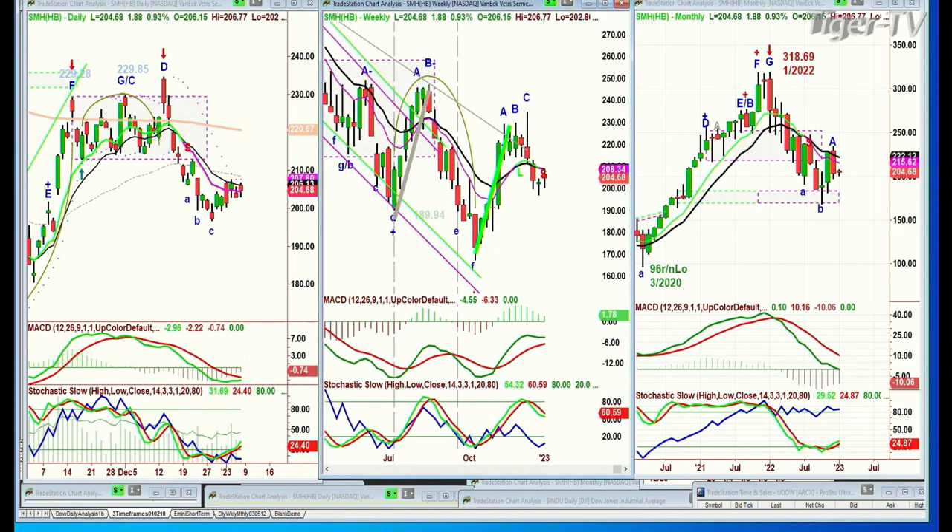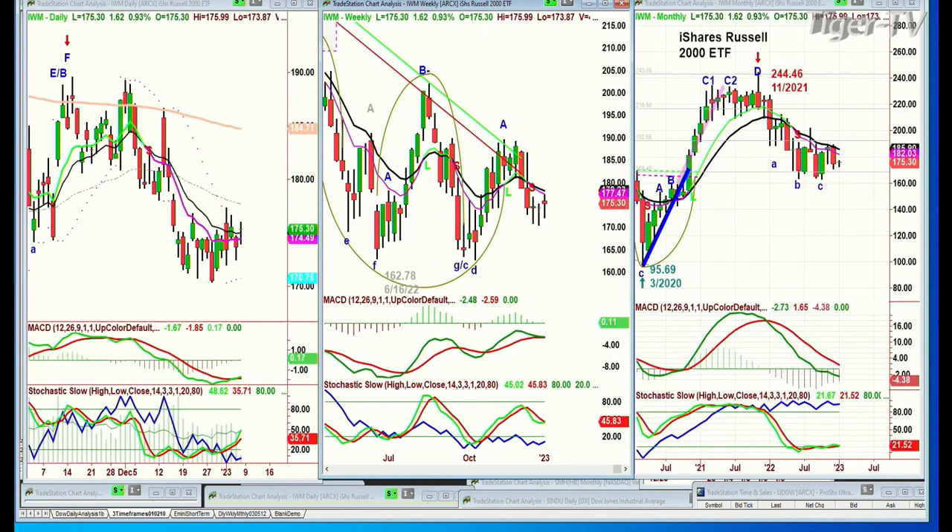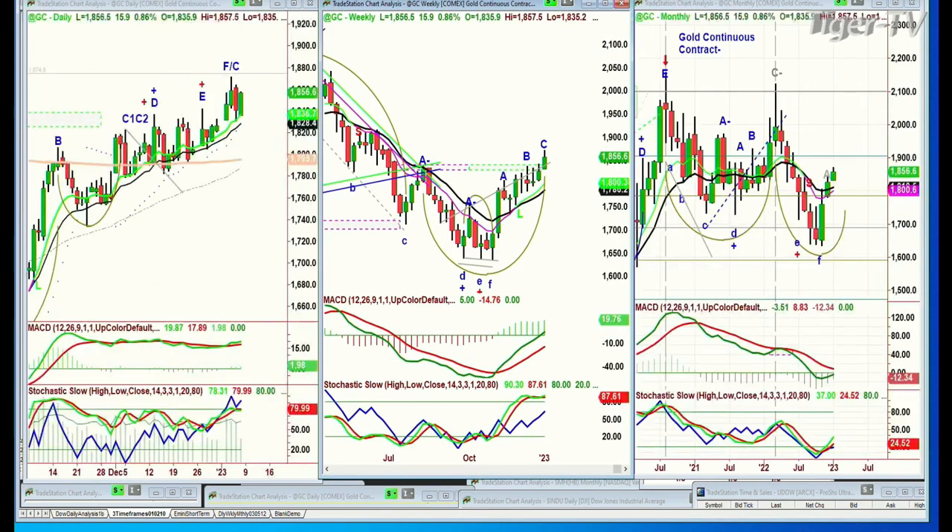Looking at the IWM — same thing — small caps are holding steady, not bad, up $1.67 at $175. Looking at gold: gold looked like it was in a sharp pullback yesterday, which it did, but it held the 9-period, the green 9-period moving average, holding beautifully. It's up $1.16 at $1,856.